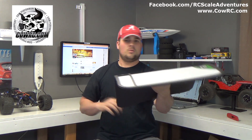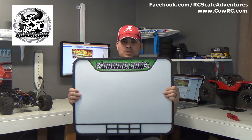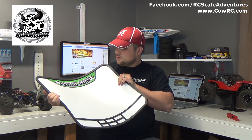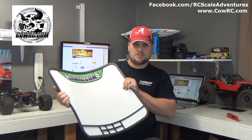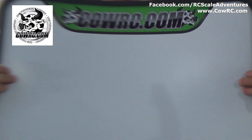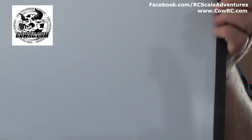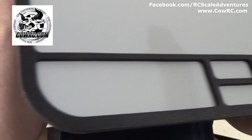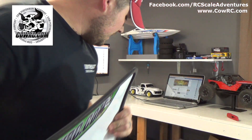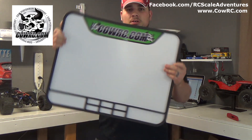What do you got to do? You gotta like this video, you have to subscribe to my YouTube channel, you have to like CowRC's Facebook page — I'm gonna put links in the description so you can check it out — you have to comment on the Facebook post that this will be a part of, and you have to share it. In return you're gonna get a sweet CowRC.com Pro Mag. It's a very nice mat — nice and thick, really good quality.